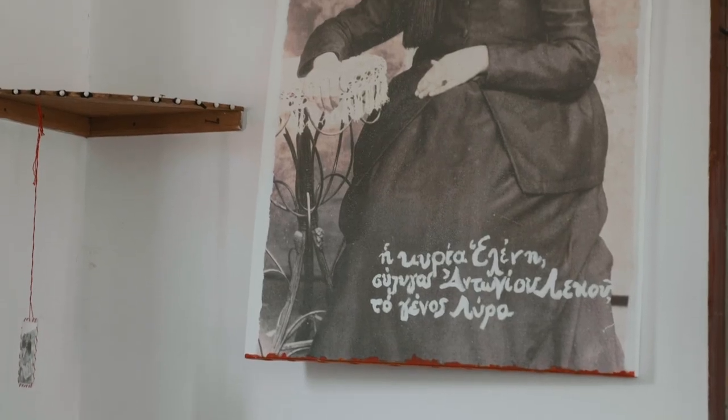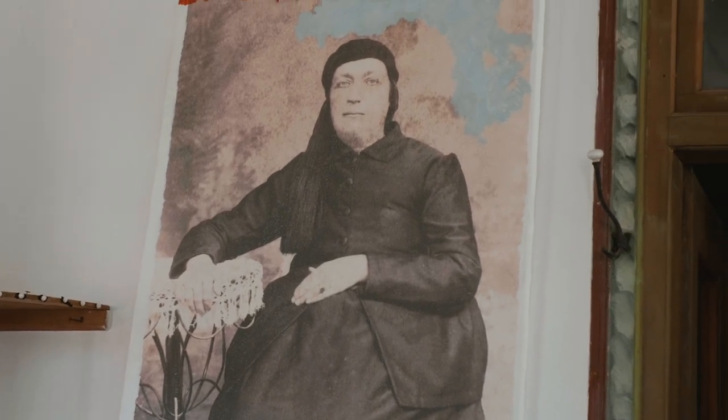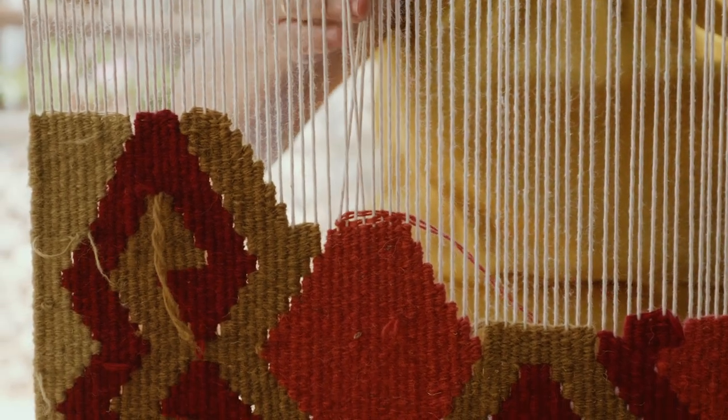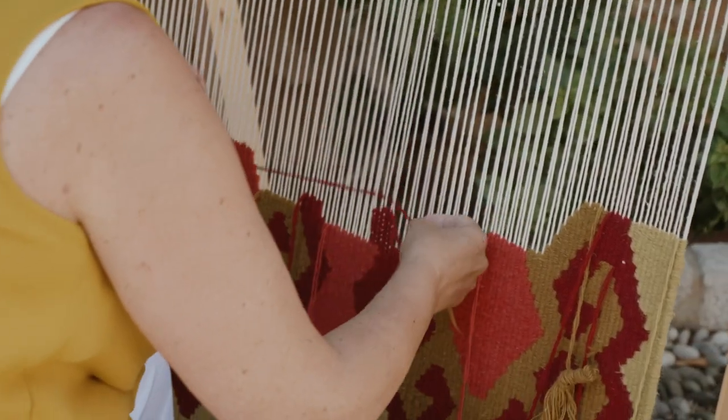This particular Kilim we are sitting on was created by assignment for the dowry of my great-grandmother. What is a Kilim? A Kilim is a sort of carpet, but it's different because it is woven so that it can be used on both sides. There is no right and wrong, and it is also thinner than a carpet.